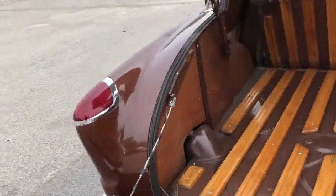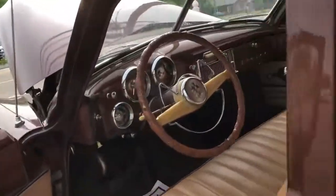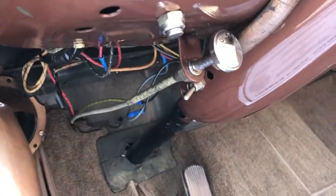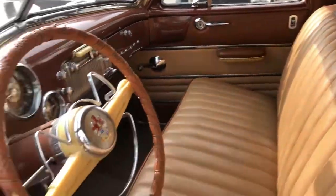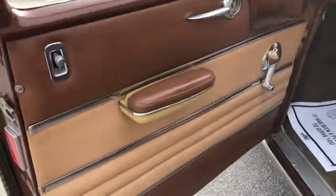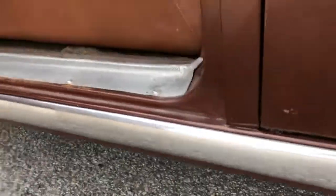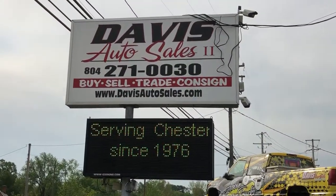Three-speed manual transmission, inline six-cylinder. It does actually have a pull-out knob for an overdrive — not sure exactly how that works, but it does have an overdrive switch. Any questions or anything further that you need, feel free to reach out to us either through the website or give us a call at any time. Thanks for watching.